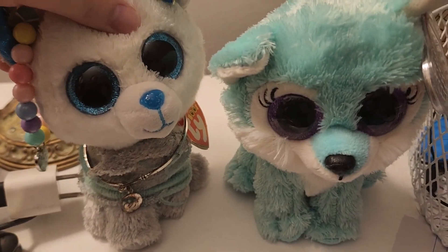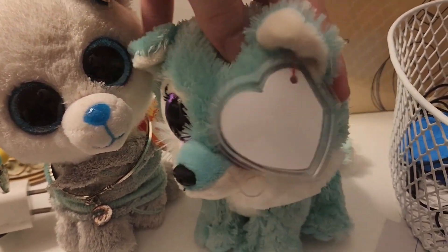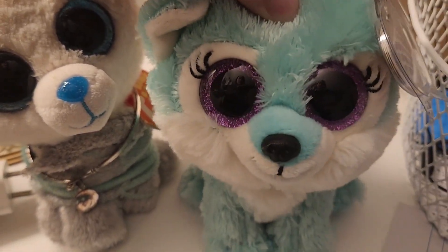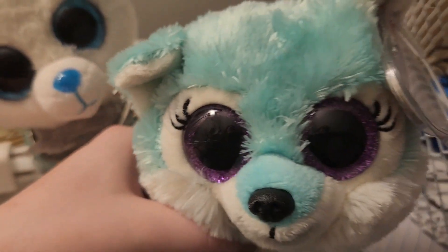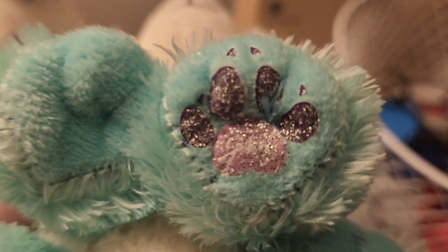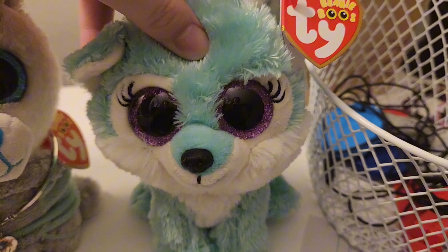And the last one, which is my favorite, is Jade. Jade is a teal, bluish wolf with eyelashes and purple eyes. Instead of having a patch on her, she has this on her paw — and if you look closely, it says Jade. Her tag says Jade, Great Wolf Lodge, and she was made in 2021. She's like a full winner.